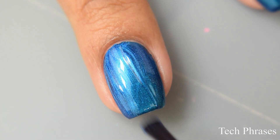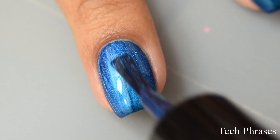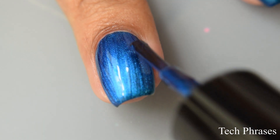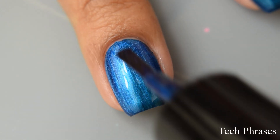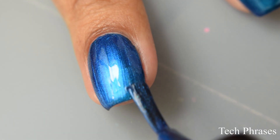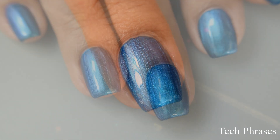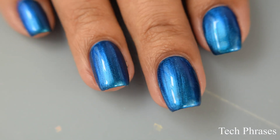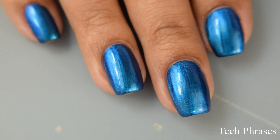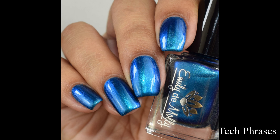This is quite packed full of that shimmery goodness, so I'm going to suggest going in light on your brushstrokes and try to prevent overworking it — that will minimize any potential brushstrokes and the payoff is so lovely. I think it's that multi-chrome kind of shimmer combined with that teal base. Just strong, strong blue action.